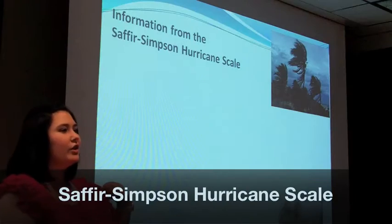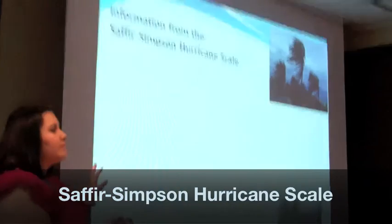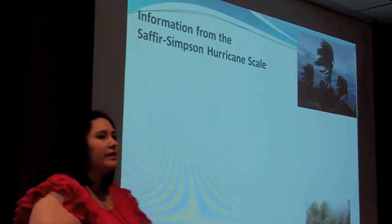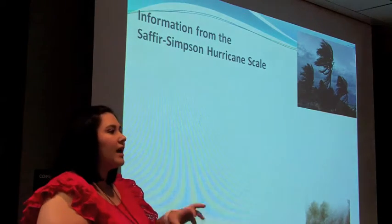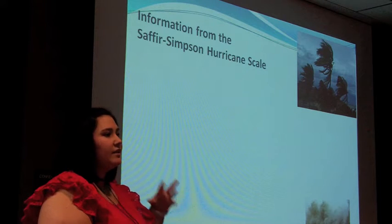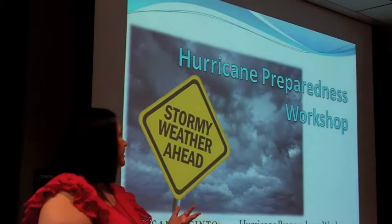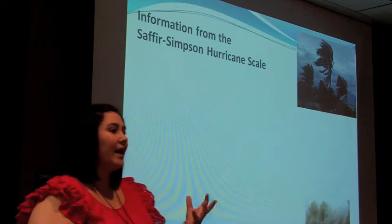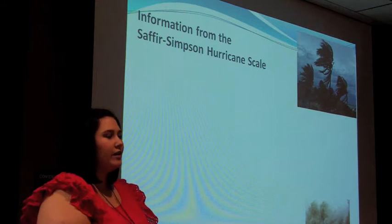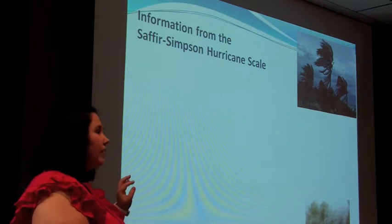I want to make sure everyone knows the different stages of a hurricane. After Ike, they noticed some things and changed the Saffir-Simpson scale. What they learned was that it used to tie storm surge to the actual hurricane rating — so a category one meant maybe two to four feet of storm surge. But with Ike, it was a category two yet we had over 20 feet of surge. So they decided it's not a good idea to put those two together because it's confusing, and now the scale is just based on wind.